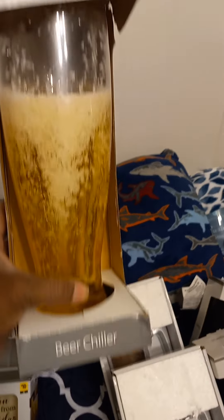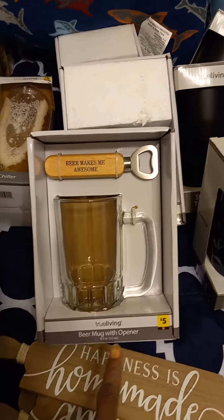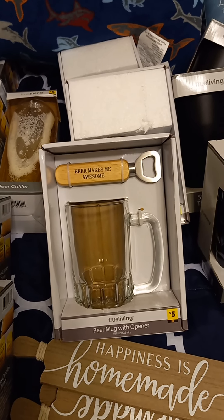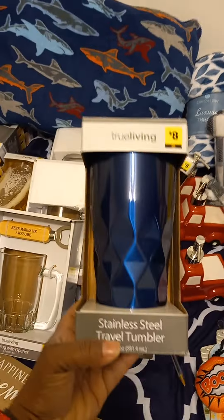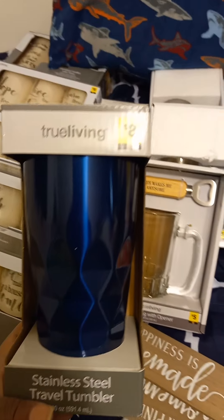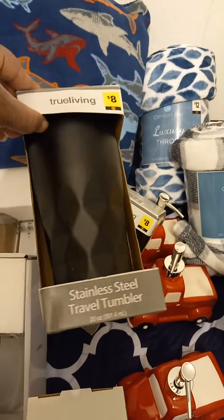I found another one of these beer chillers that rang up for a dollar fifty. This big pillow back here was normally six dollars and rang up for three dollars. I found a few of these beer mugs with a bottle opener — regularly five dollars, they rang up for two forty. Also these stainless steel travel mugs, perfect for Father's Day — regularly eight dollars, rang up for two forty. I got two blue and two black ones.